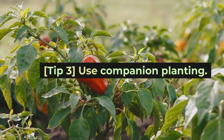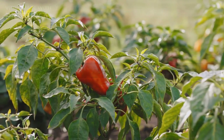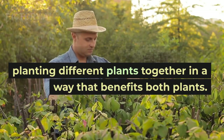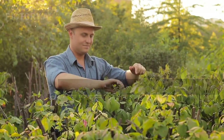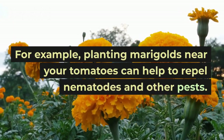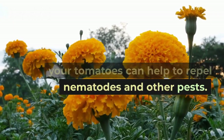Tip 3: Use companion planting. Companion planting is the practice of planting different plants together in a way that benefits both plants. For example, planting marigolds near your tomatoes can help to repel nematodes and other pests.